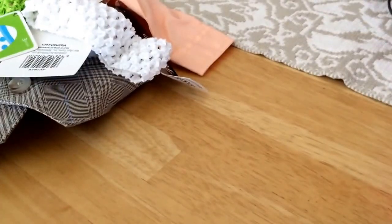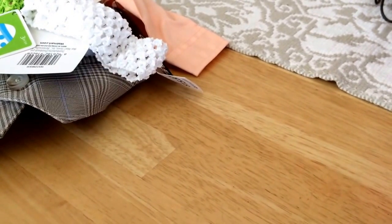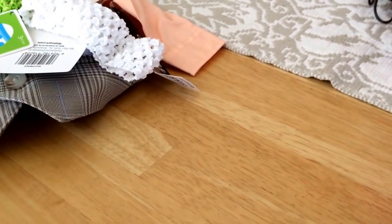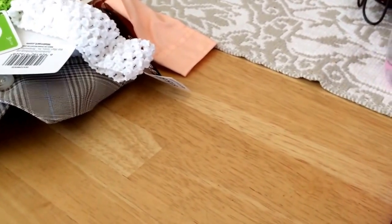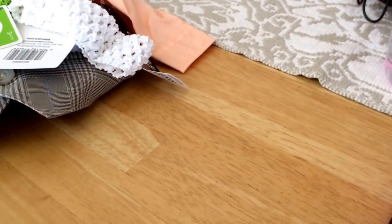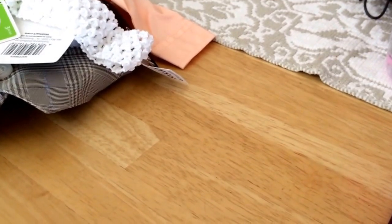Hey guys, so today is Thursday. I have a very small haul for you and a ton of updates. I'm going to try to make it as fast as possible. Starting off, yesterday I went to Walmart — they have lots of Easter things on clearance, so I decided to pick up a few things, not that I necessarily needed them, but I did anyway.